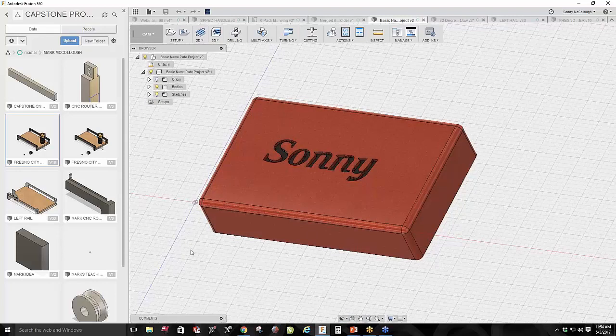Thank you, Sonny, so much for being here with us today. This was a fantastic presentation — as Al mentioned, two things that are very important to the machining community. We really appreciate your time and walking through all this with us. You're very welcome, thank you guys for having me — it meant a lot.